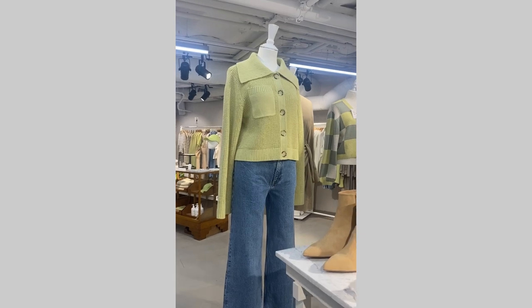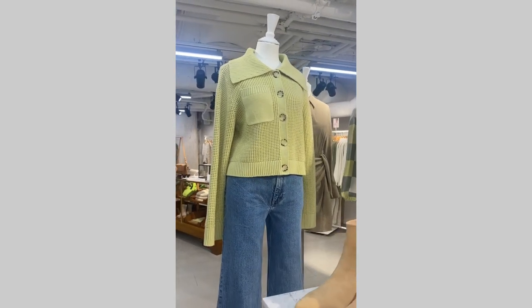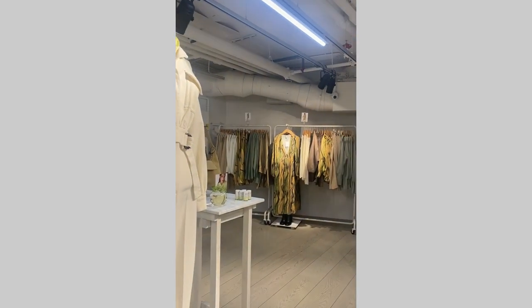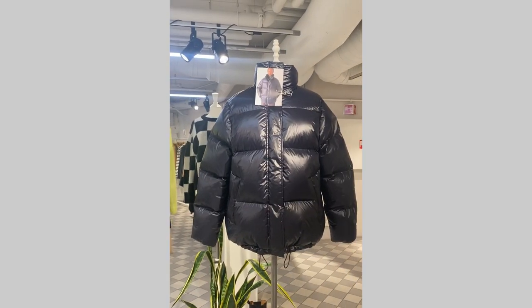I was showing this cardigan before but I just wanted to show it again with jeans because I think it looks nice. And here's one more jacket that I saw today.